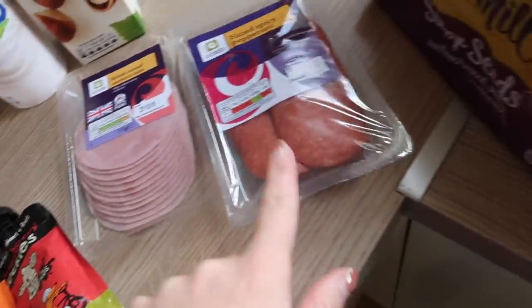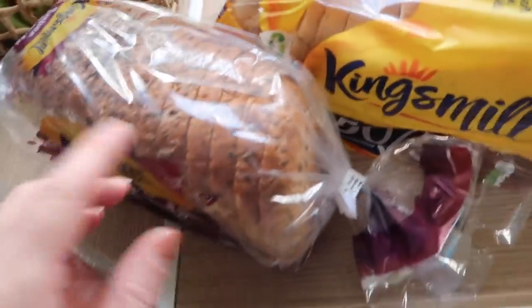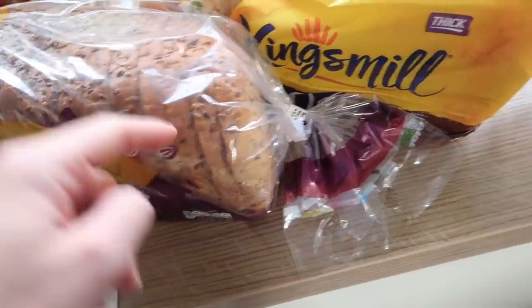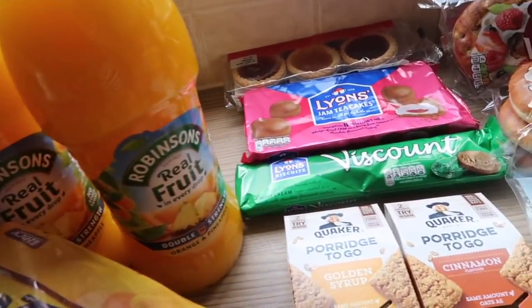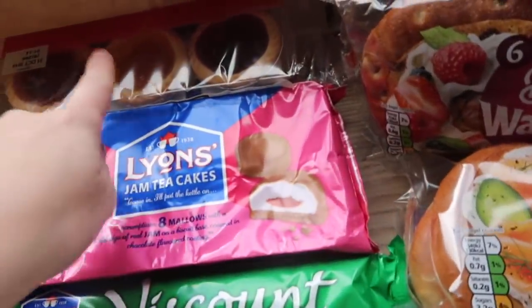Some ham, some pepperoni — these are for sandwiches and for pizzas, or my pizza I should say; I'm the only one that has pepperoni. Super seeds bread and a 50-50 — one will go in the freezer. I got Graham some of his squash, they were on offer, the double strength orange and pineapple. Some treat stuff — we've got jam tarts.